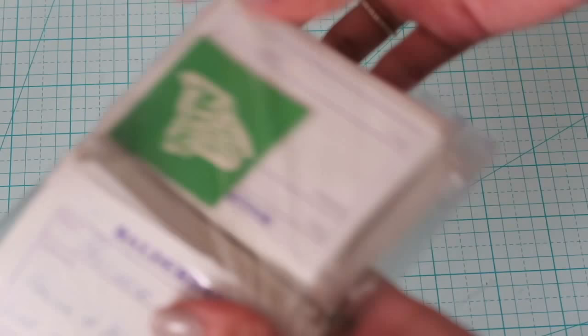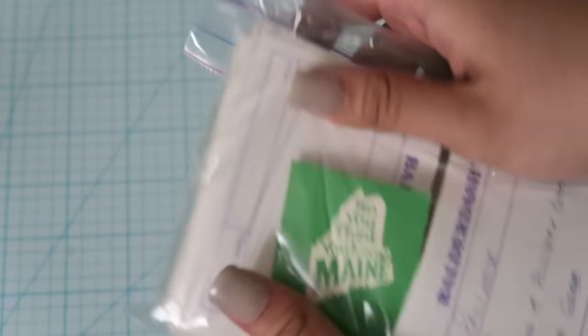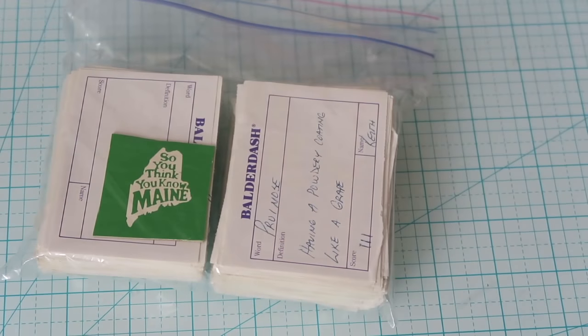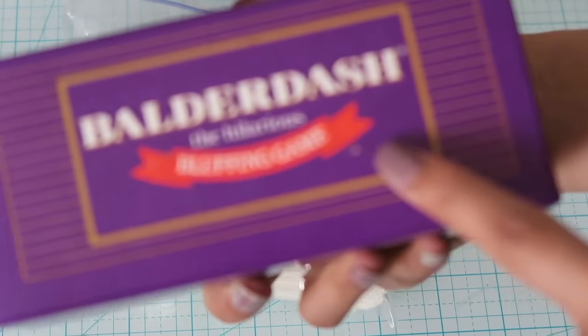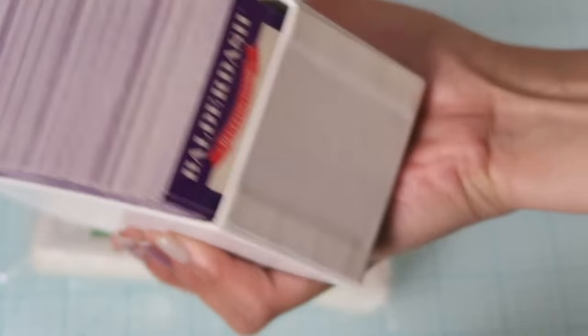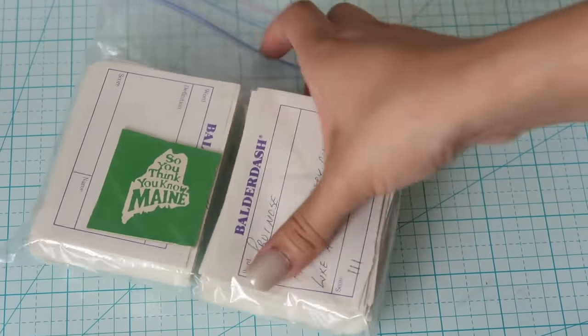This is another game I picked up — it's called Balderdash, the hilarious bluffing game. I didn't know what it was, but it came with these answer sheets and game cards. It looked really old, so I thought it would be really cool to have and use for ephemera.